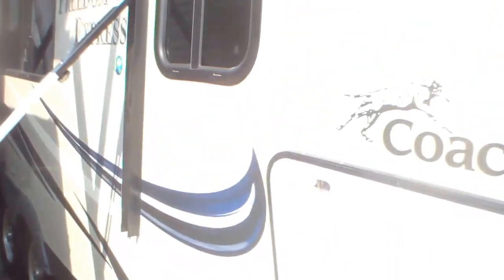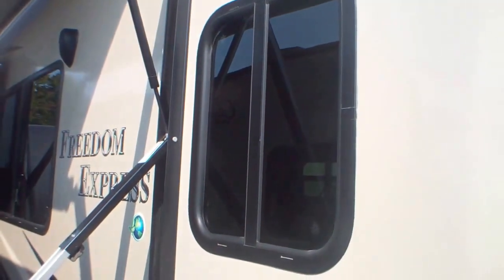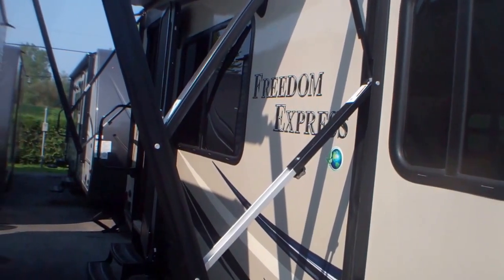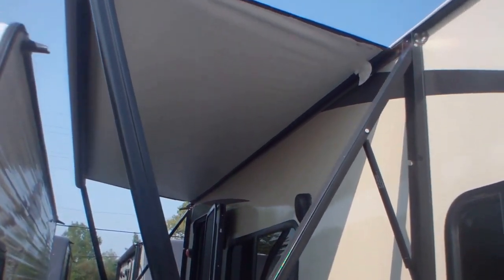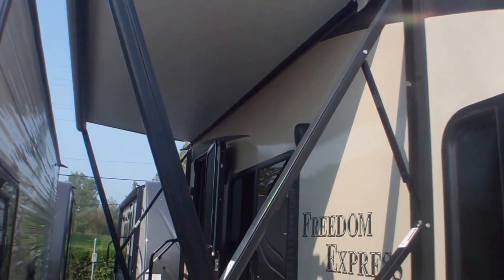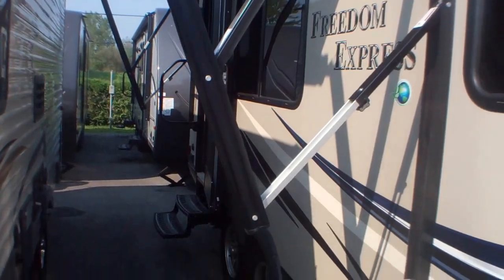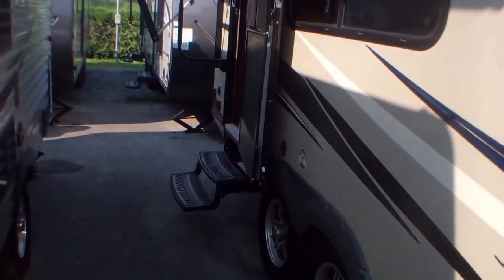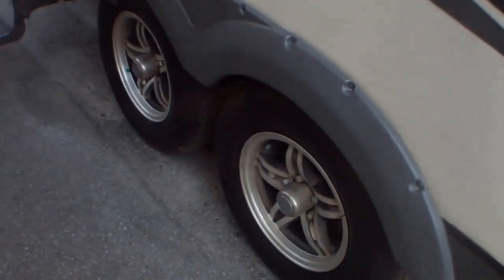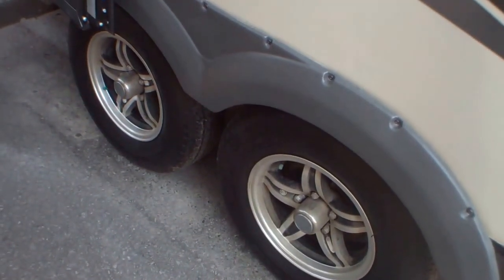We've got an LED rope light that runs the full length here, and four heavy-duty jacks. Tinted windows all the way around help reduce the need for air conditioning and keep you cooler on hot days. We've got a power awning here — partially out now — which extends a full seven and a half feet, giving you a great large patio. We've got aluminum wheels, so long-term you won't have to repaint white wheels or deal with rust.